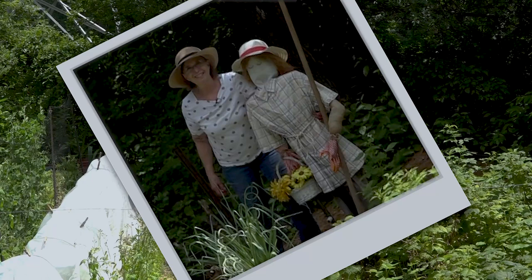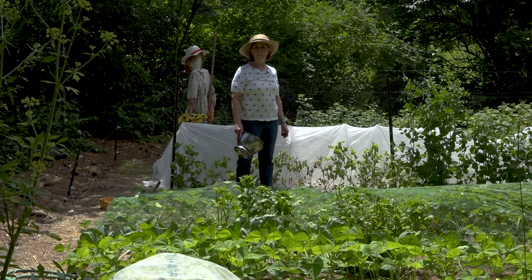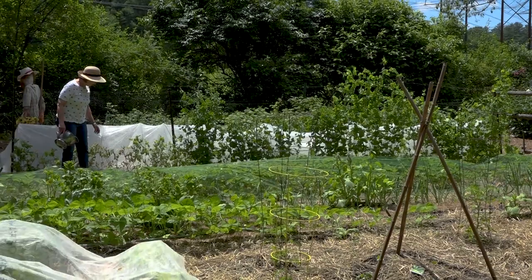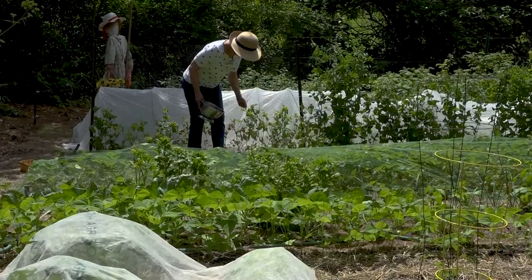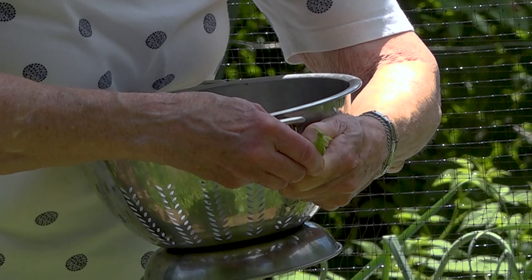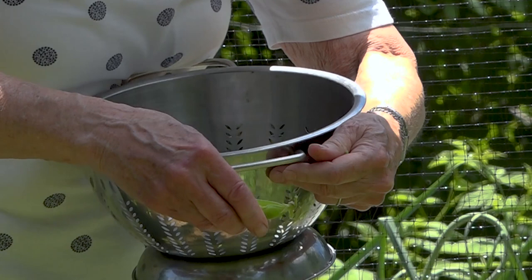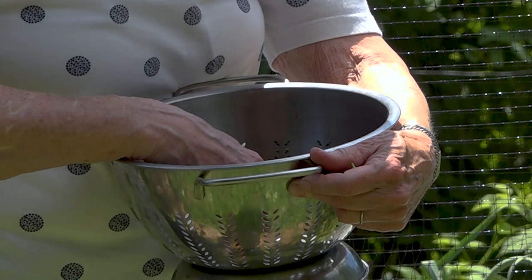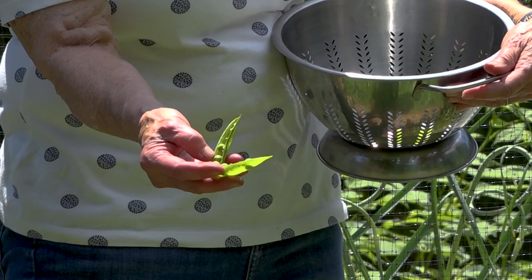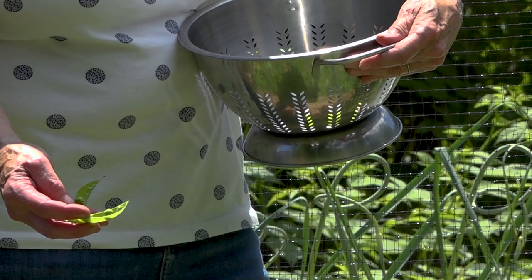We've had a generally cool spring — April and May — and the peas have loved it, as has the spinach. Even the strawberries haven't done too badly, especially with the moisture we've had. I've been picking the peas — I have three kinds, a little bit of each, and they've been delicious. These are the shell peas, and you have to pick them every couple of days or they overdo. You open them and you have your little peas inside. These are just about perfect — nice little fresh peas. There's nothing like a few fresh peas; they just don't compare to frozen at all.